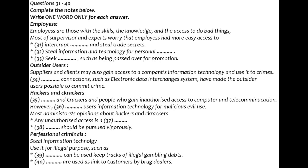Outside users: suppliers and clients may also gain access to companies' information technology and use it to commit crime. This becomes more a possibility as electronic connections, such as electronic data interchange systems, become commonplace. Hackers and crackers: hackers are people who gain unauthorized access to computer or telecommunications systems for the challenge or even the principle of it. Crackers also gain unauthorized access to information technology, but do so for malicious purposes. Crackers attempt to break into computers and deliberately obtain information for financial gain, to shut down hardware, pirate software, or destroy data. The tolerance for hackers as the benign explorer has decreased.